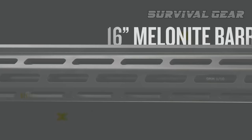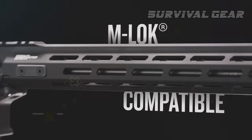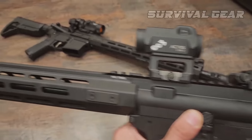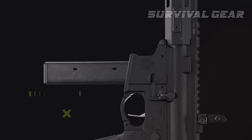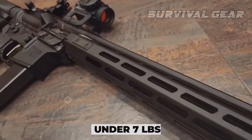The 16-inch barrel is Melonite-coated and features a Springfield Armory forward blast diverter, while the full-length M-LOK handguard is free-floated. Other features include spring-loaded flip-up iron sights, a 6-position collapsible B5 Systems Bravo stock, a B5 Systems Type 23P grip, a B5 Systems trigger guard, and an ambidextrous safety — all in a package weighing under 7 pounds.